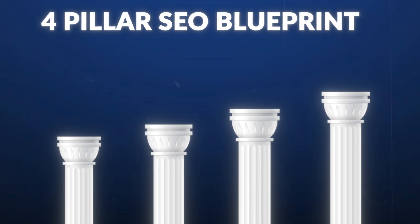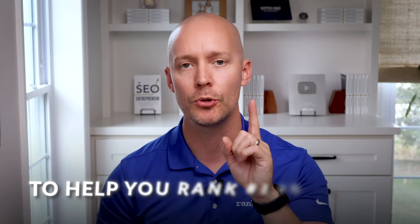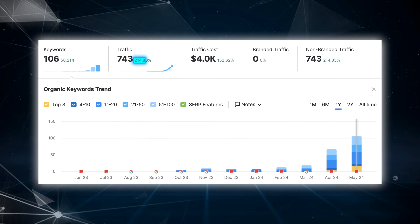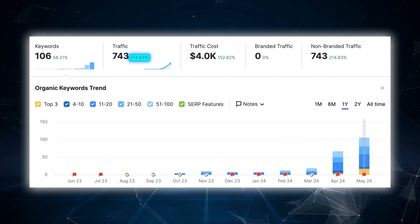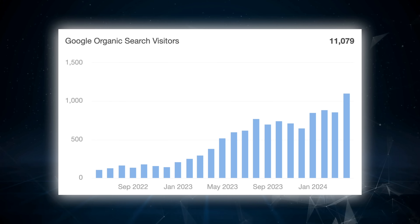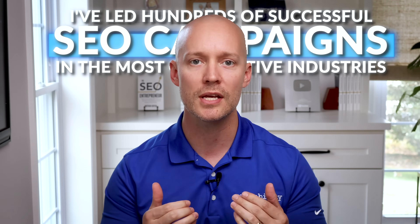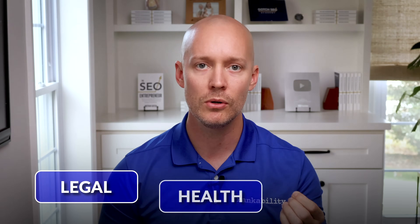I'll show you a proven four pillar SEO blueprint to help you rank number one in Google. For example, this page grew by 214% in only 30 days using this blueprint. Then we used it again to grow this website's organic traffic by 300%. So if you're new here, I'm Nathan Gotch and for over a decade, I've led hundreds of successful SEO campaigns in the most competitive industries such as legal, health, and SaaS.